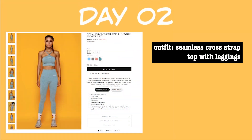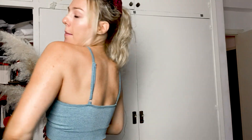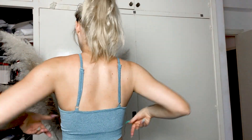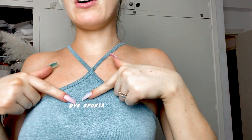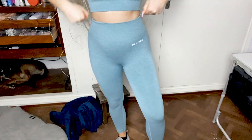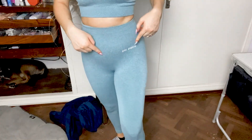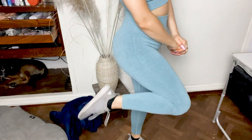Outfit number three is this cute green set. I tried to get different cuts and colors just to mix it up, and I'm obsessed with this one. It's a triangle halter neck style sports bra with the OYS Sport logo on the front, and then comes straight down at the back. The leggings are the same style as the pink ones, only in green, with the OYS branding on them.